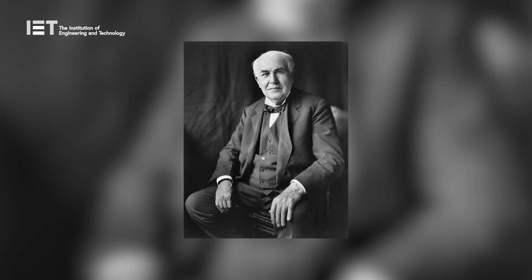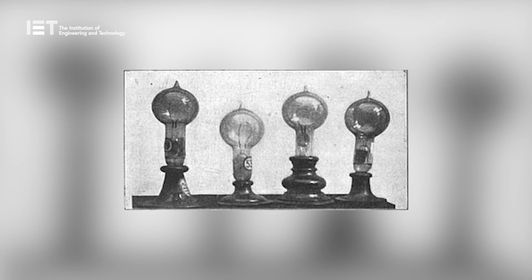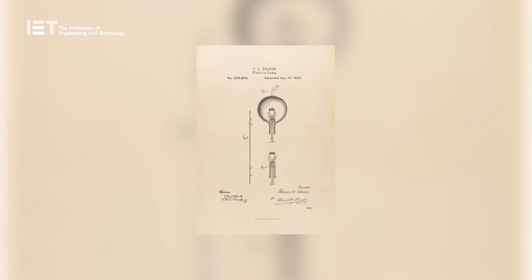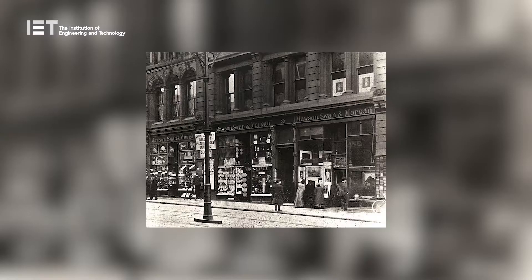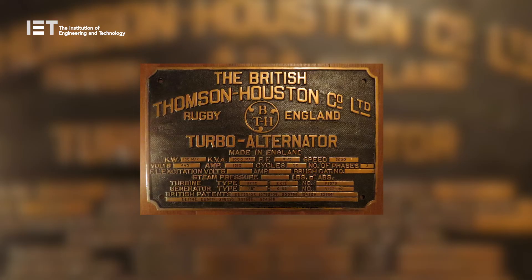Around the same time, Thomas Edison in the US had founded his own commercial incandescent manufacturing firm, the Edison Electric Light Company, and the two firms began to compete with one another. Unfortunately, Swan had not sought a patent covering his lamp in general terms, as he thought it was a combination of well-known ideas, whereas Edison had. After a brief period of legal wrangling, it was agreed to merge the two British companies, and so the Edison and Swan United Electric Light Company Limited, commonly known as Ediswan, was formed on the 26th of October 1883.